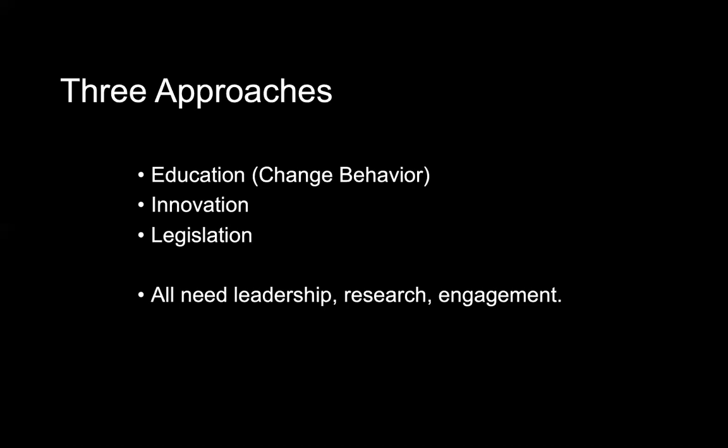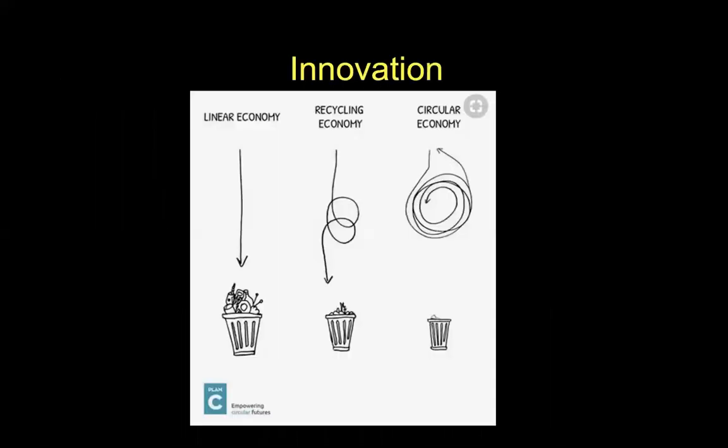Innovation covers all kinds of ways we can change how we do things to create less waste in the first place. And then legislation — when innovation and education is not enough, laws can be very effective at changing behavior. Right now we have a pretty much linear economy: we make things, we use things, we dispose of them, mostly to landfills. A recycling economy takes those products and recycles the material several times before it ultimately goes to the landfill. The circular economy — which many of you are familiar with — has no waste at all. Things are made to be reused over and over, and a lot of changes needed to get from linear to circular will happen through innovation.